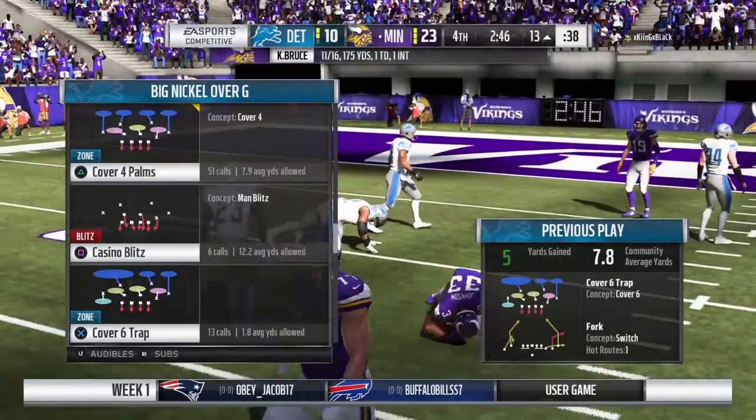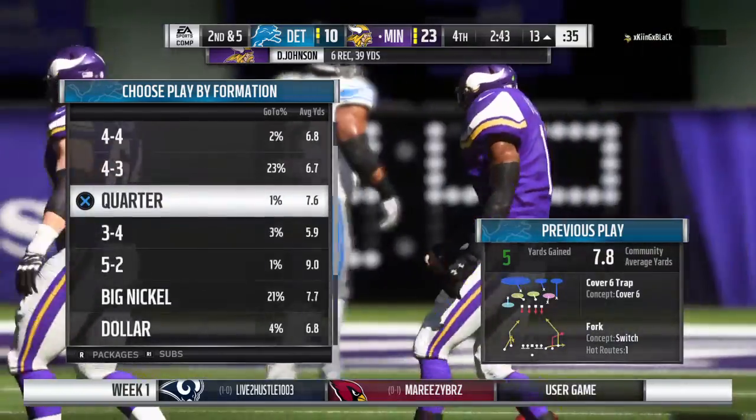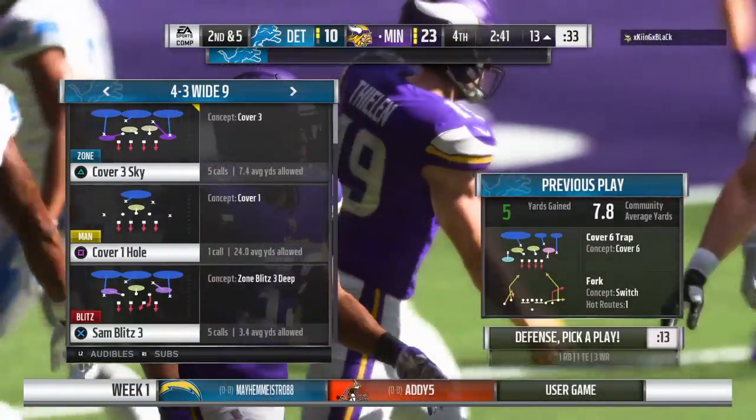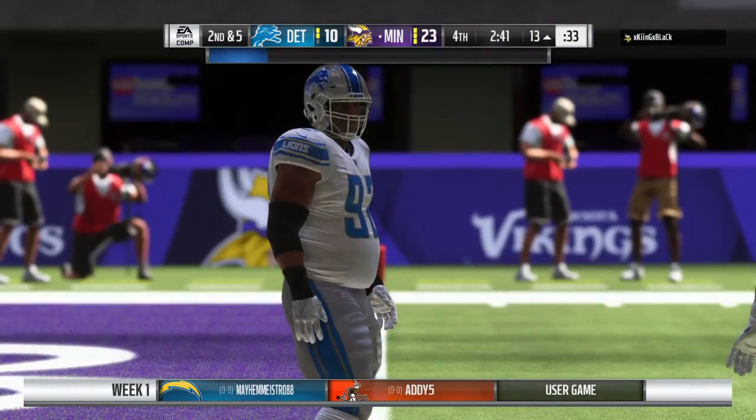They'll bring him down at the 13-yard line. It's a gain of five and it's second down. Most of the time when the ball's in the air, you're thinking wide receiver, tight end — but running backs can be a big part of any passing offense nowadays.